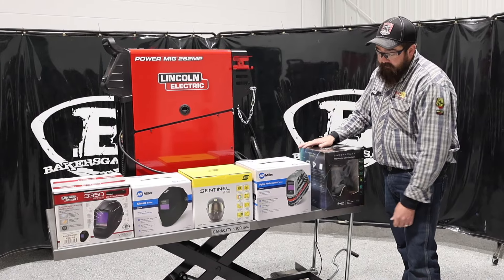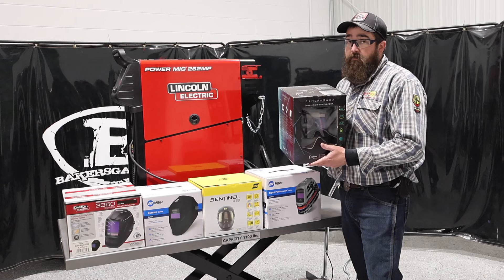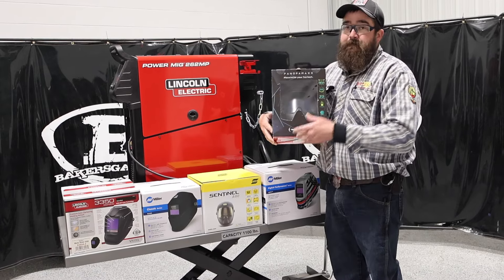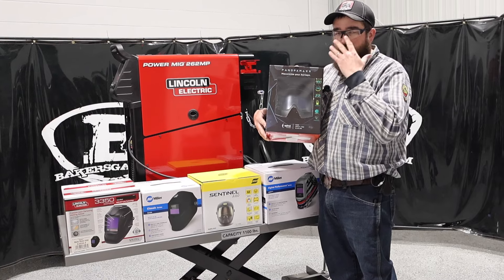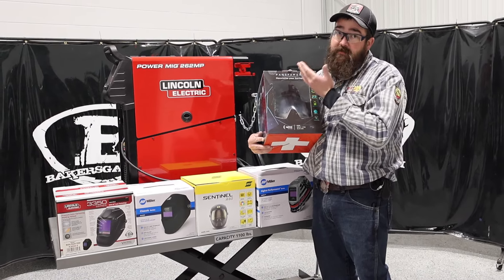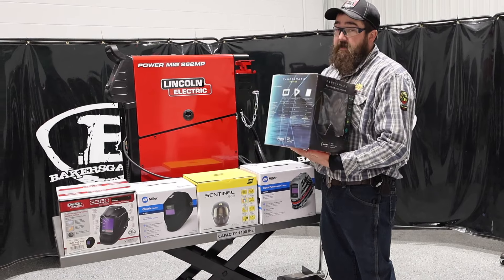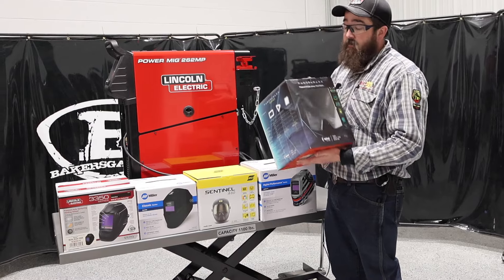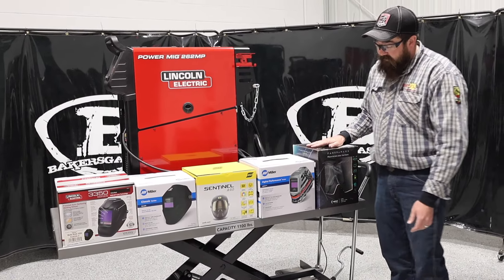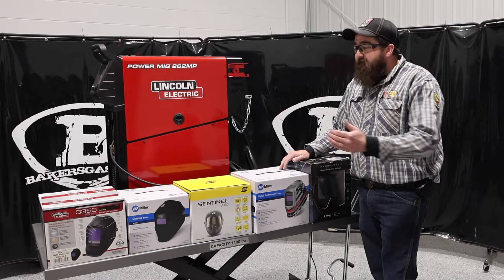Number five on our list is the Panoramics by Optrell. They went to a 2-plus-1 warranty — you've got to register it to get the extra year, but it's basically a three-year warranty. The Panoramics sits back in close to your face near your eyes, and your viewing range is huge. You can see the peripherals on the welding output and they are amazing. It is very, very clear — they've got Clear Light technology on these now. Some models have the ISOFIT headgear. Optrell makes a premium product, and it's surprising that the Panoramics is a top-five seller in 2024.